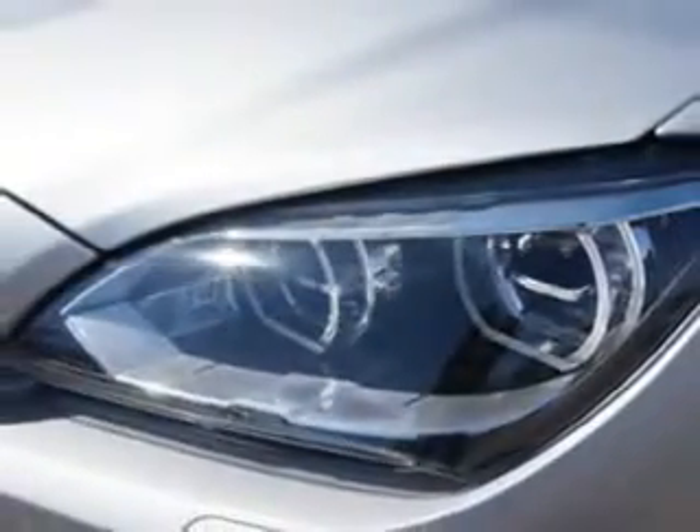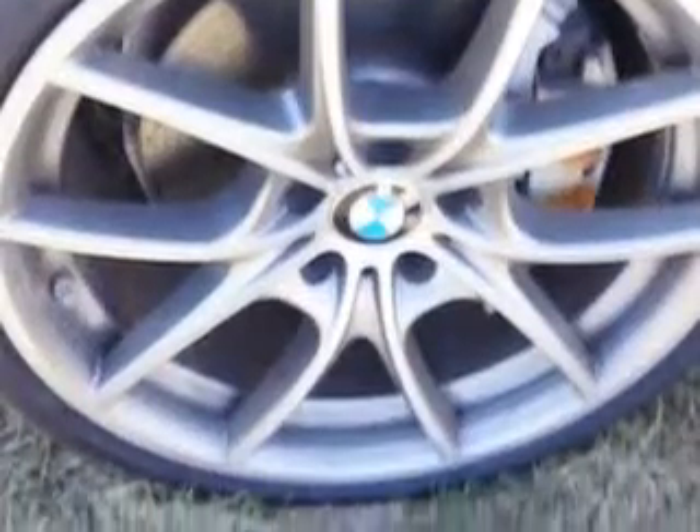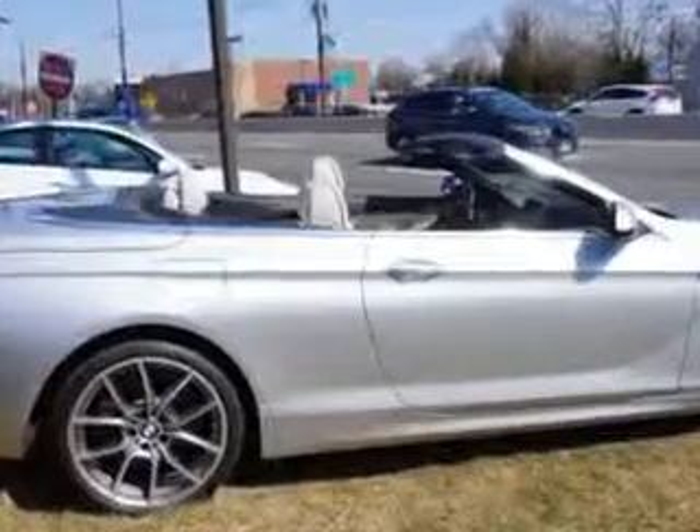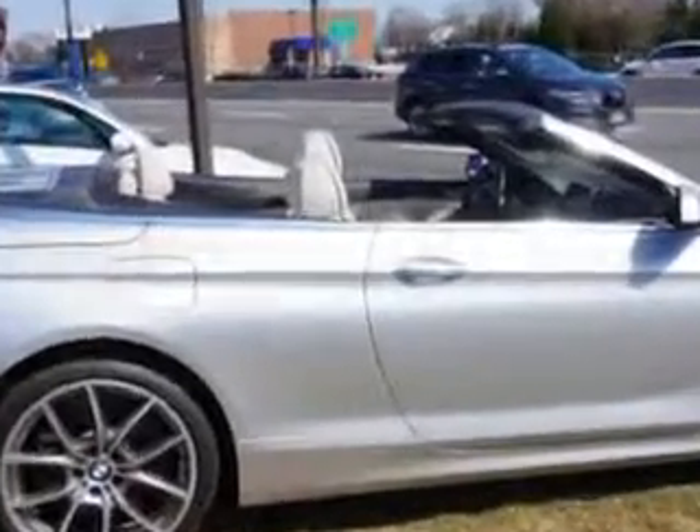Enjoy this luxury car with features like: Rear Defogger, Suspension Front Shock Type, Gas Shock ABS, Power Windows, Remote Operation, Heated Windshield Washer Jets, Satellite Communications, and BMW Assist.